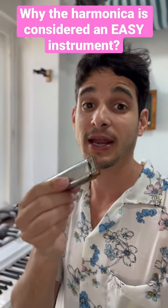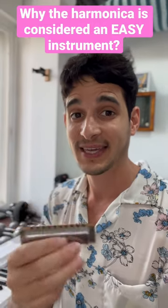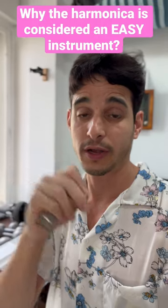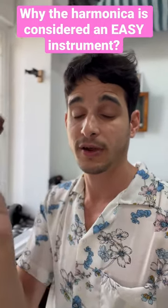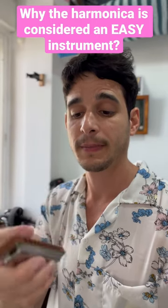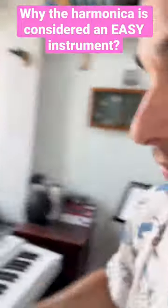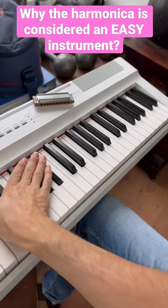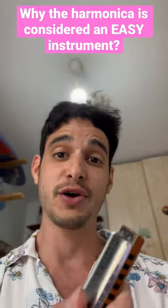Another thing is that the harmonica is what's called a diatonic instrument. Put simply, that means there are no wrong notes on the harmonica — we only have the notes of the musical scale. For example, this is a harmonica in the key of C, so it only contains the notes of the key of C, and it does not contain all those notes that might sound like wrong notes.